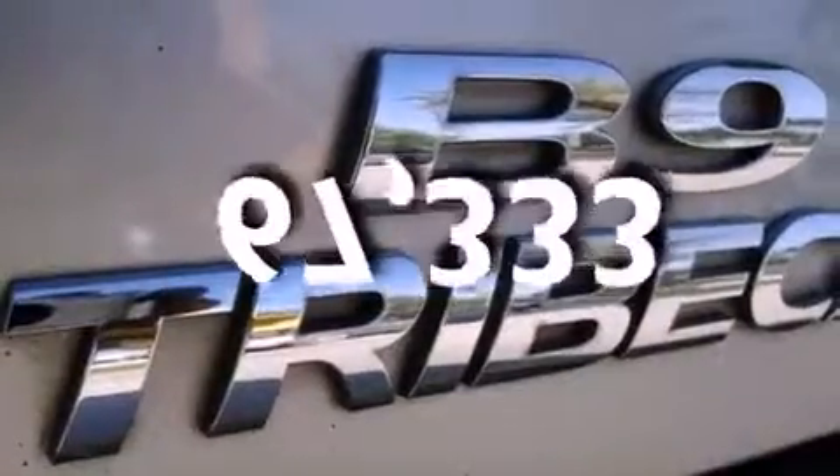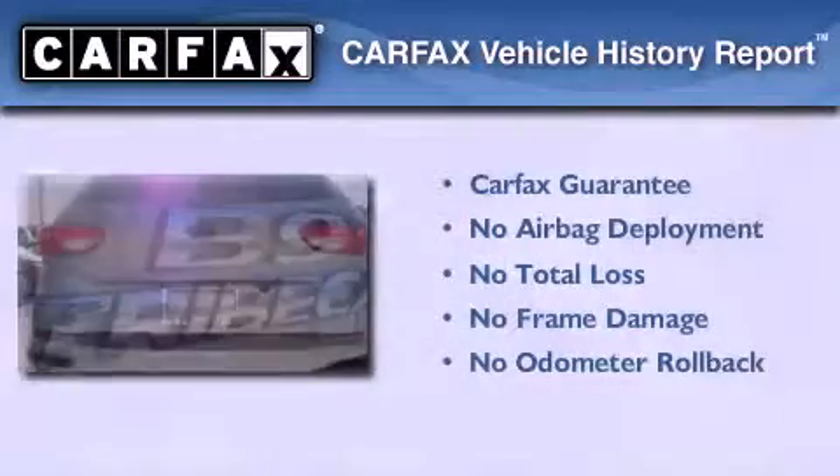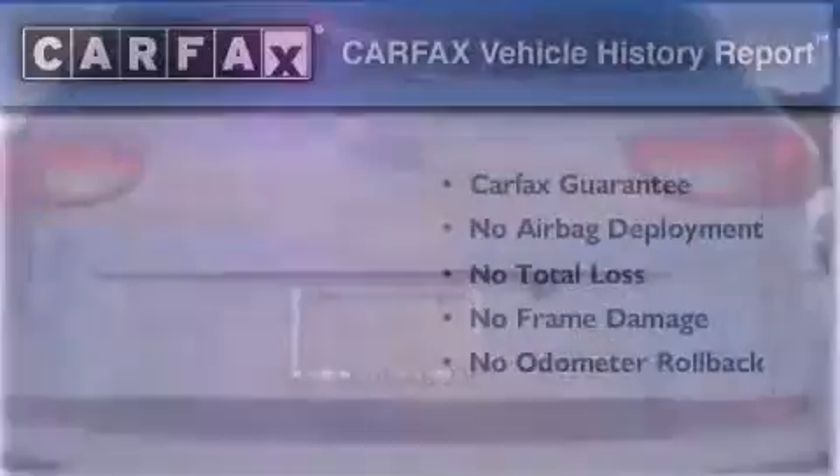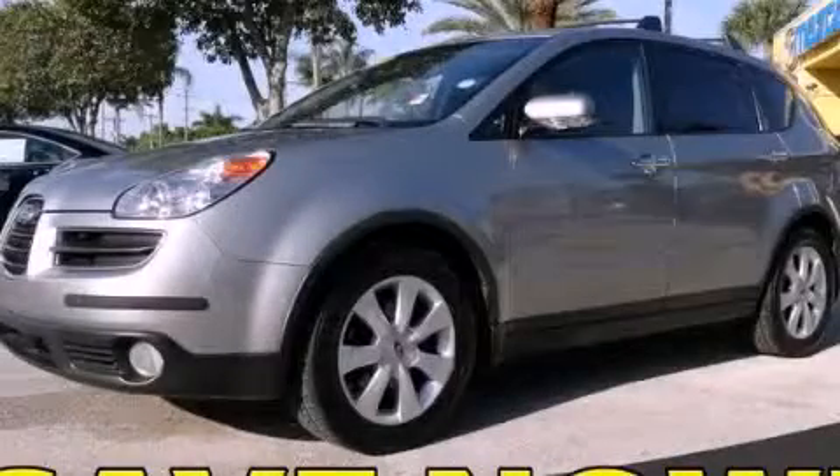This vehicle has fewer than 68,000 miles on the odometer. Not to mention that this Subaru qualifies for the Carfax Buyback Guarantee. This vehicle is sure to sell fast — call and arrange your test drive today.